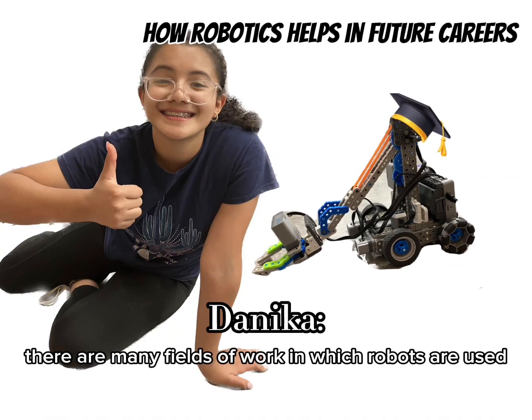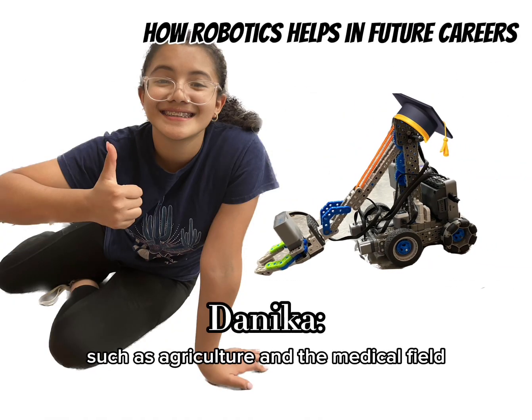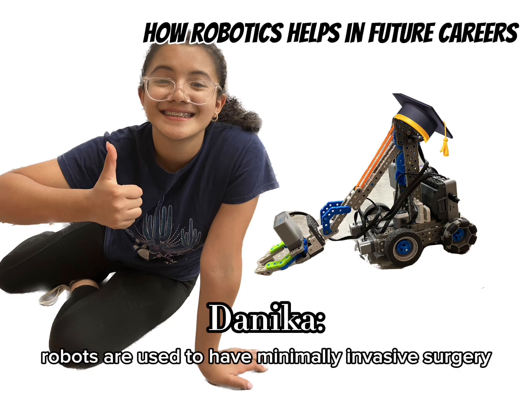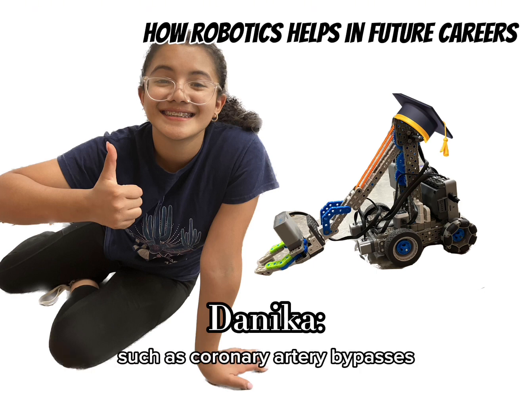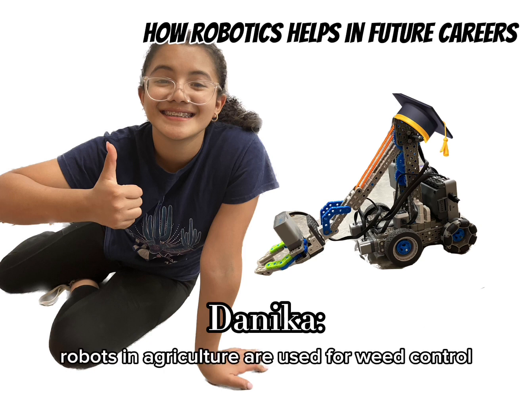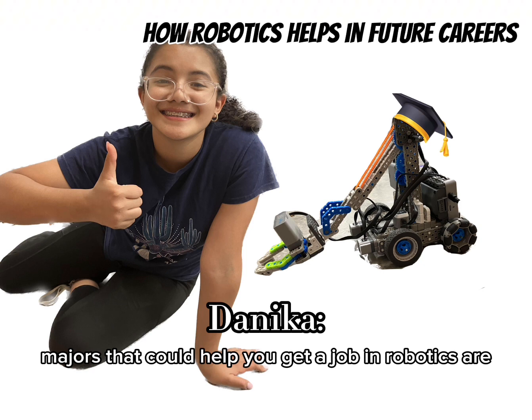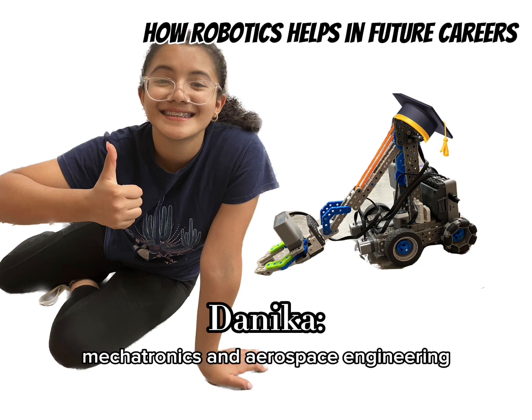There are many fields of work in which robots are used, such as agriculture and the medical field. In the medical field, robots are used for minimally invasive surgeries such as coronary artery bypasses. Robots in agriculture are used for weed control and soil analysis. Some good majors that could help you get a job in robotics are mechatronics and aerospace engineering.